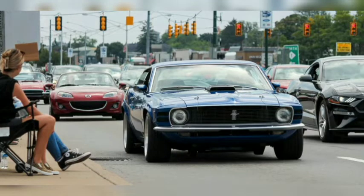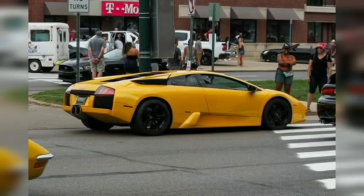The coolest cars we saw at the 2022 Woodward Dream Cruise. The annual moving car show held on Detroit's Woodward Avenue brought out an amazing array of vehicles, from classic Corvettes to modern Lamborghinis.